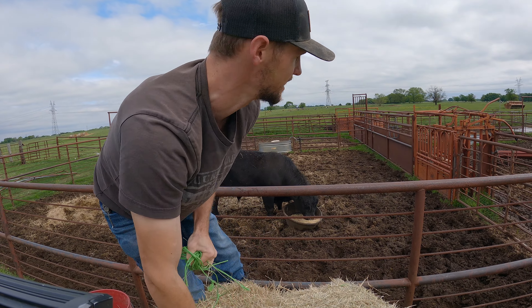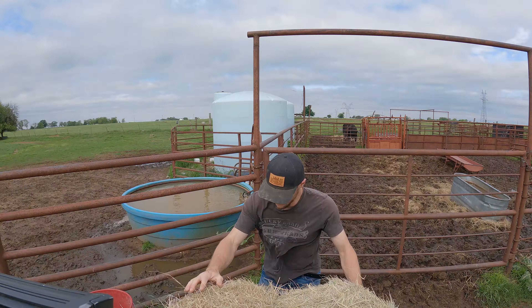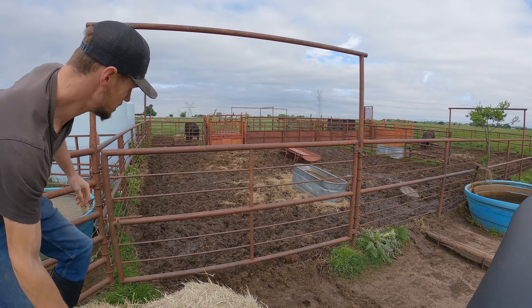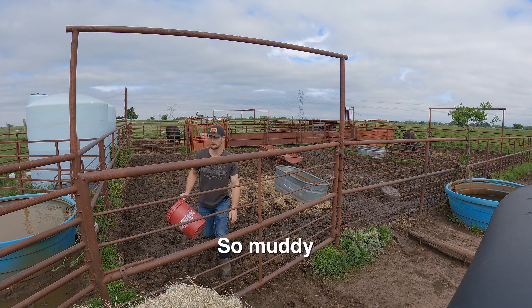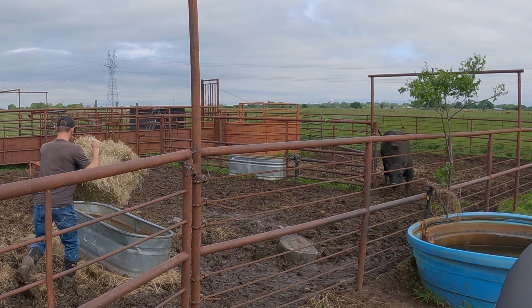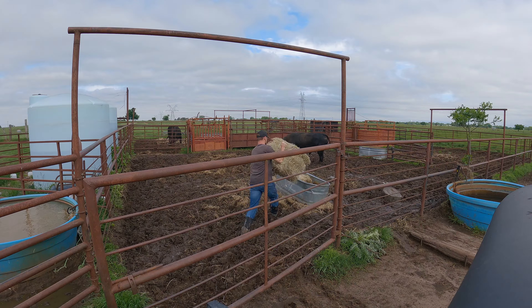I think the other bull isn't here yet — maybe we can sneak his feed in. He's getting up, he's coming over here. Now we just got to take some feed to these bulls up here, then we'll head back and get into something else.